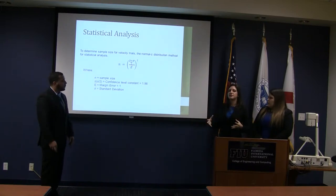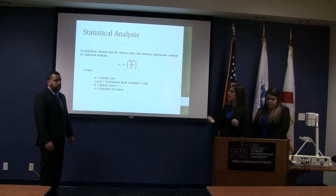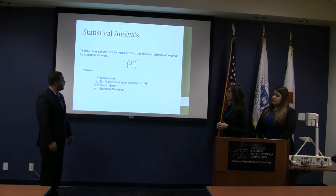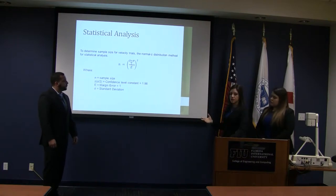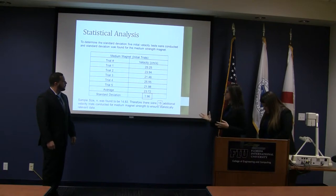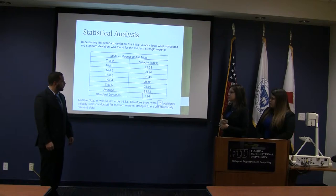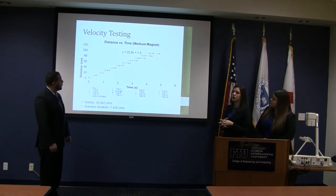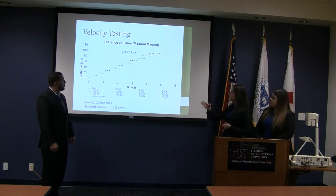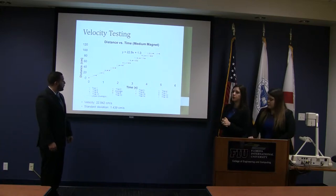To determine sample size for velocity testing, we used the normal distribution method, which requires a confidence level, margin of error, and standard deviation. We assumed a confidence level of 1.96 and a margin of error of 1. We did five initial trials to obtain the standard deviation, then used that to define the sample size. The result was 14.8, which we rounded up to 15 additional velocity trials with the medium-strength magnet. This table shows all 15 trials, the average, and the fitting curve. The fitting curve gives 22.9 centimeters per second with a standard deviation of 1.4, confirming accuracy of our results.